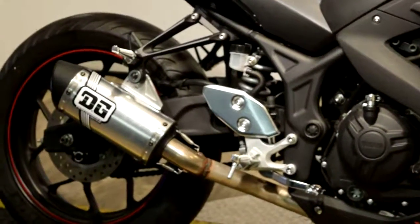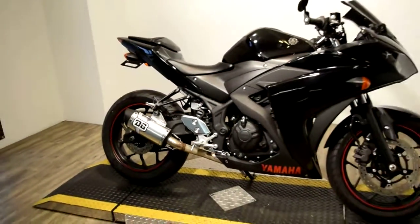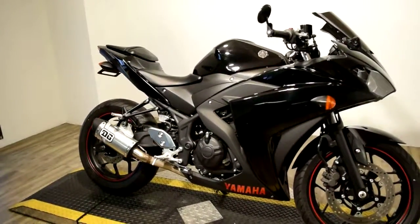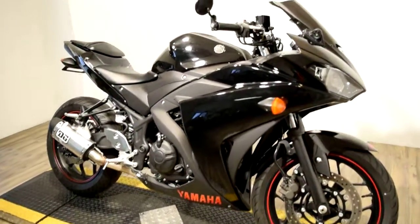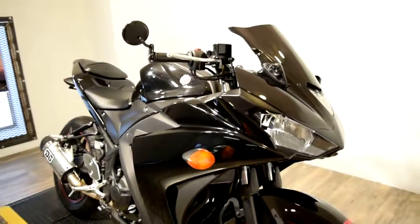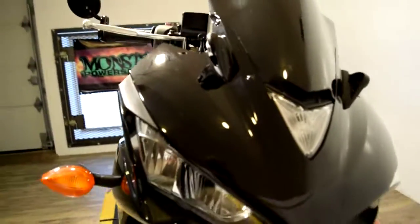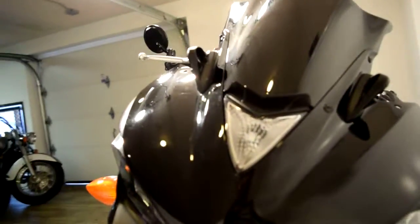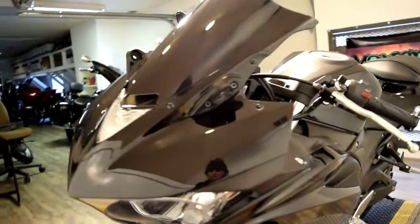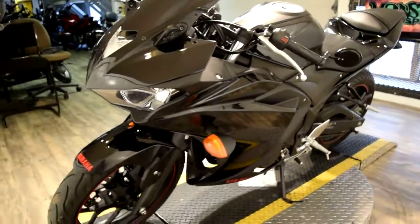You can check this bike out further on our website with additional photos and specifications at www.monsterpowersport.com. There you can browse through over 300 other pre-owned motorcycles, all fully serviced and safety inspected before they leave the door. We do offer financing on our inventory — the application is also available on the website.